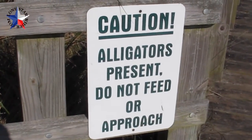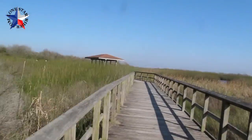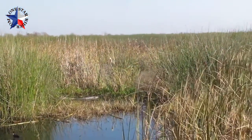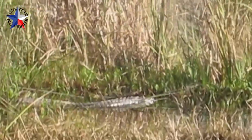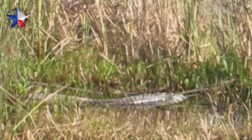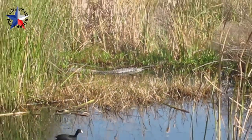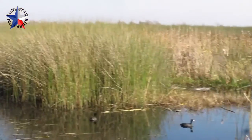We'll see if we see some alligators. I spotted a gator! You can see his tail there. Let's zoom in. That's gator number one. A couple of ducks. Let's continue on.